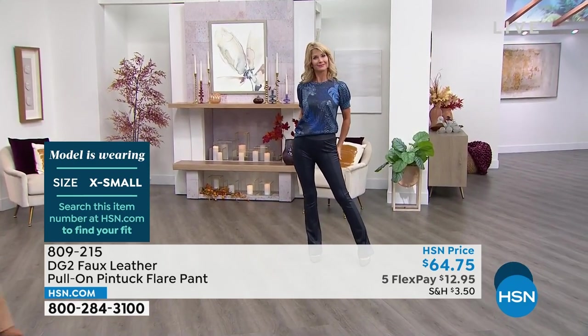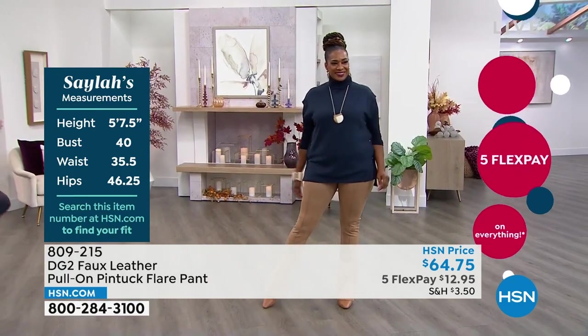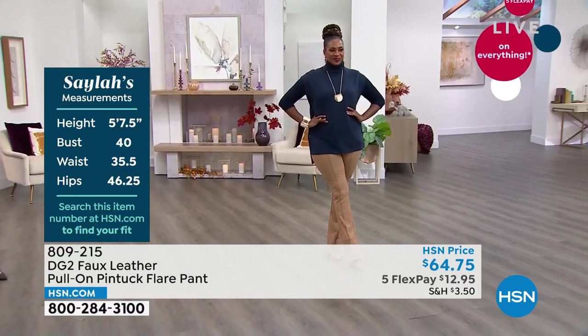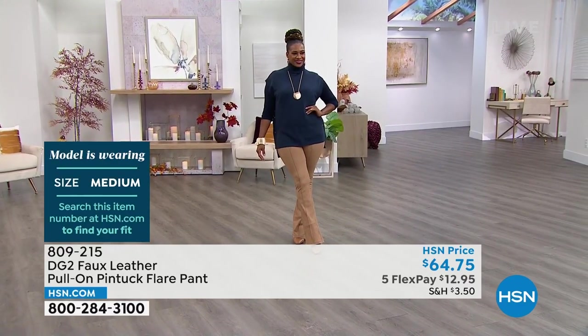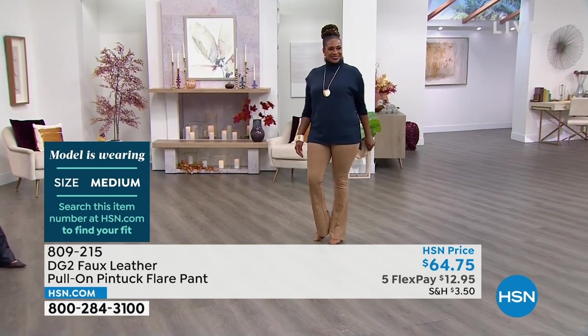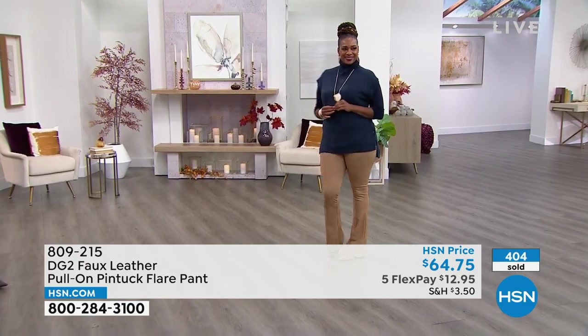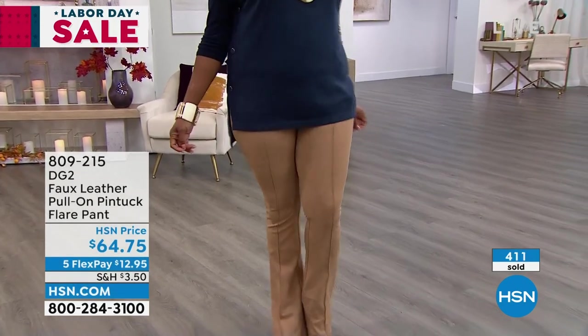It's a classic boot cut — comes down, fits over the knee, flares to a 16 and a half inch leg opening, which is very conservative. You can never get a bottom like this in navy, so I love that. But I truly love the black and the camel color — they are spectacular and super wearable.